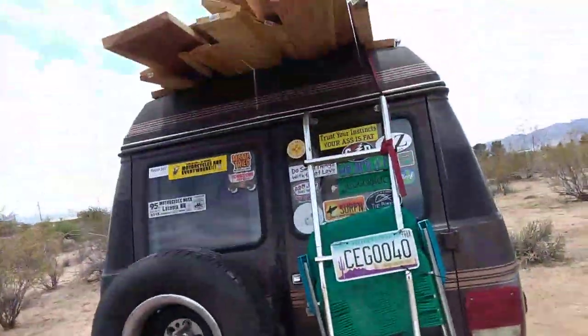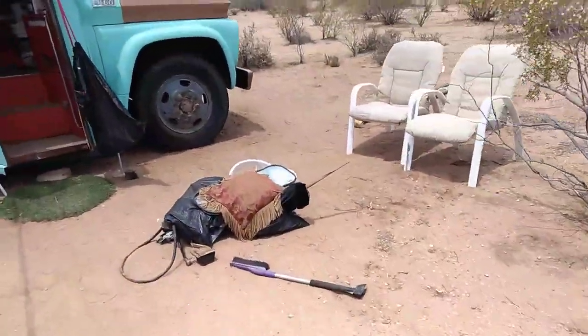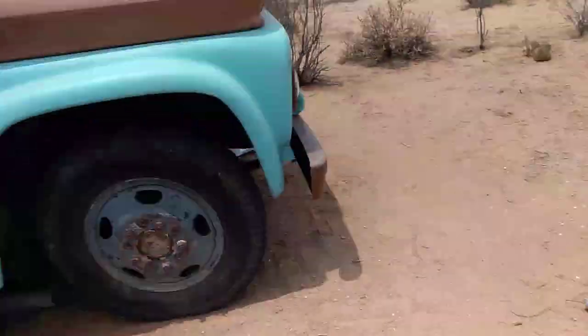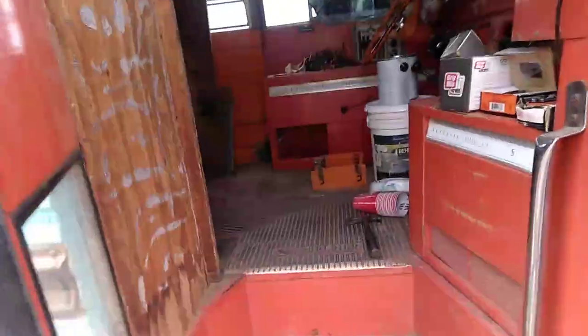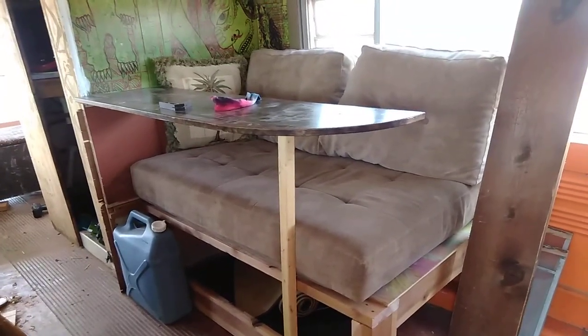Here are the free chairs I picked up yesterday — liking them much better than the van seat that came with the bus, that thing's got to go. Come on in. First off, free lumber and a free couch — a chaise lounge.